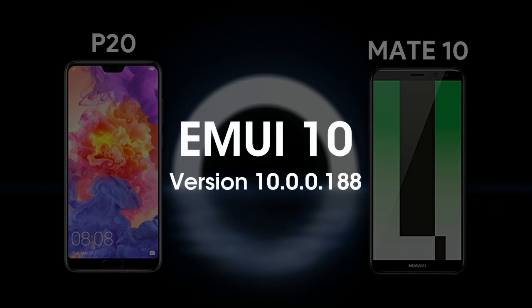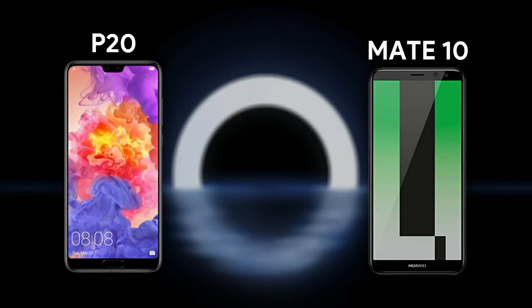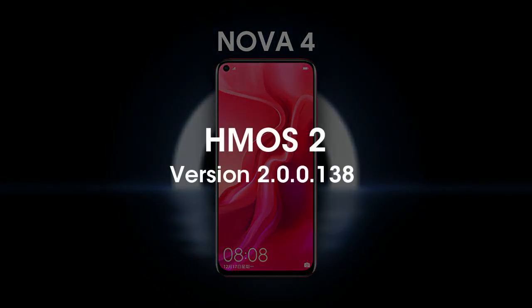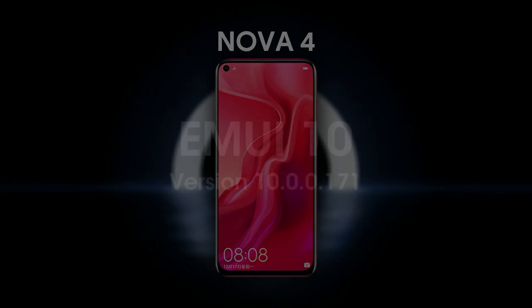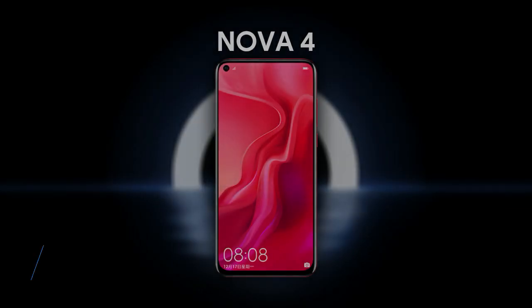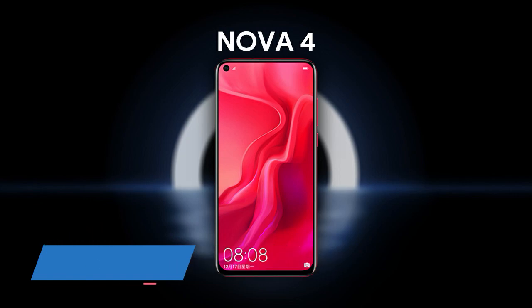Huawei P20 and Mate 10 series devices with base EMUI 10 version 10.0.0.18 can upgrade to Harmony OS 2 close beta version 2.0.0.138, while the Huawei Nova 4 is receiving Harmony OS 2 version 2.0.0.138 upgrading from EMUI 10.0.0.171. All of these packages weigh around 5 GB.